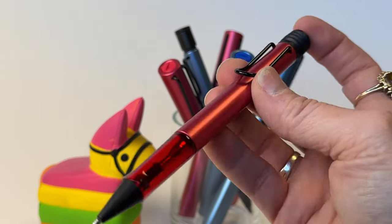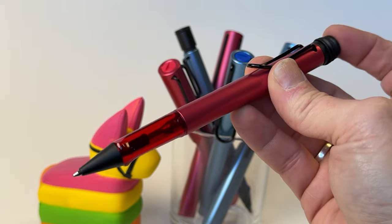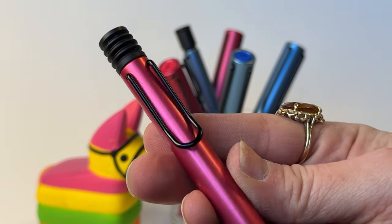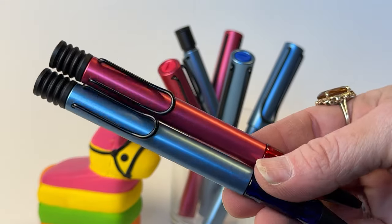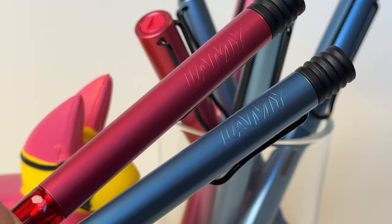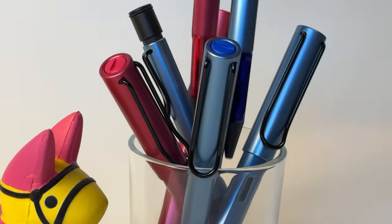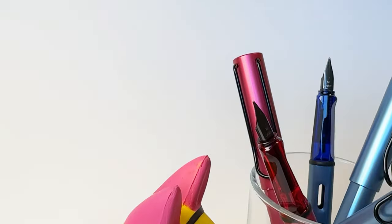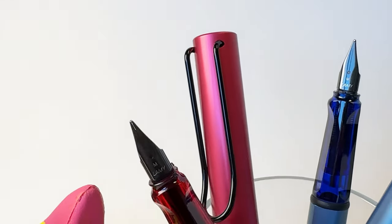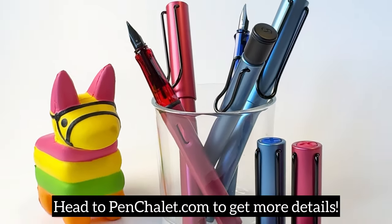Robust and elegant, love for the Lamy All-Star special edition pens continues to grow with each year's modern lifestyle-oriented color releases. If you're interested in any of these pens or mechanical pencils, make sure you head to Penchley.com to check out all the details these have to offer, and keep your eyes out for when they become available to purchase. Head to Penchley.com now.